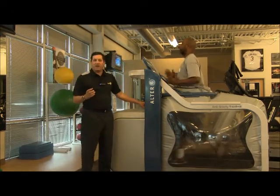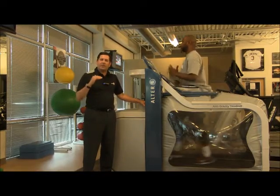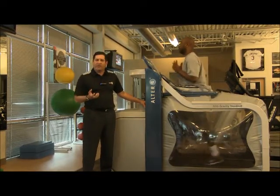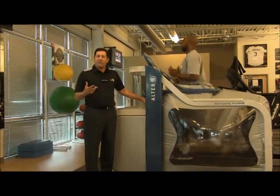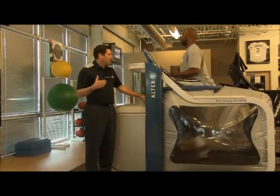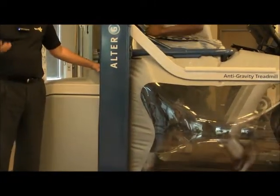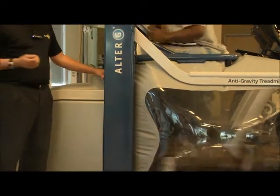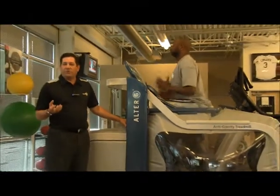There are three key things that we like to focus on. One is joint compression — decreasing his joint compression so there's not as much wear and tear on his joints. The second is speed and performance training; we can increase the speed of this treadmill and have him hyper-train to improve his agility, footwork, and speed. And lastly, to promote and encourage recovery.